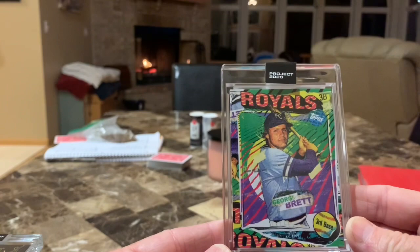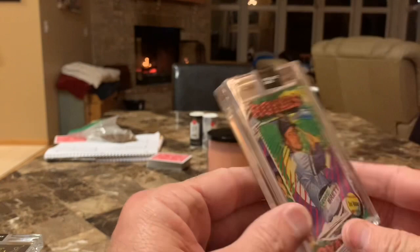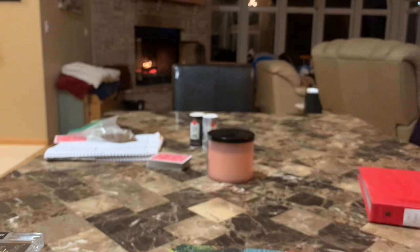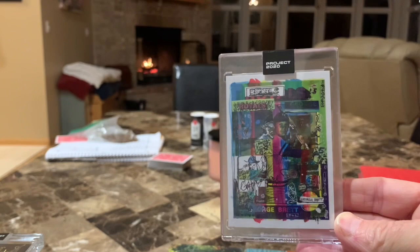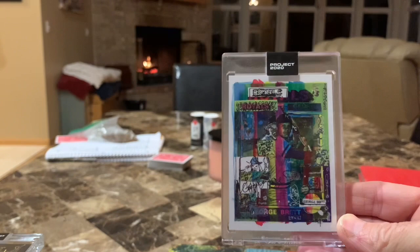My second to last one and my second favorite. And probably my favorite artist — Tyson Beck. I thought he did the greatest artwork and was the most consistent. He was by far, in my opinion, the best artist, along with Gregory Siff, who was the first Brett done during the first part of the project. I continue to just love this. I think I had four of these at one point, but the prices got really high so I sold all but this one. That's it — my complete Project 2020 George Brett run: 20 cards, 20 artists over the year. We'll always remember 2020. Thanks for watching.